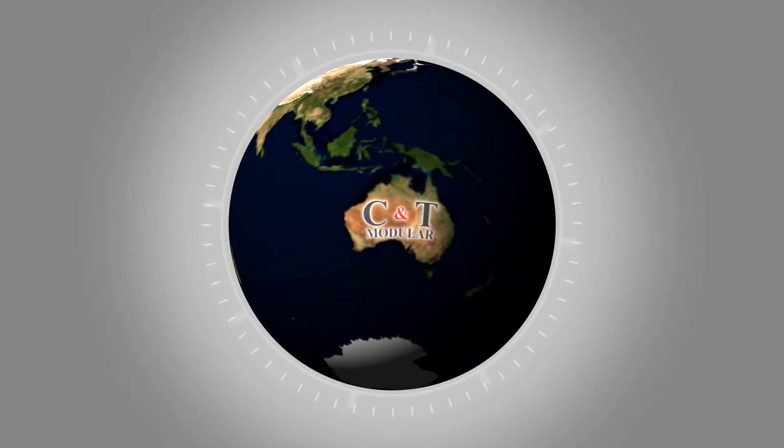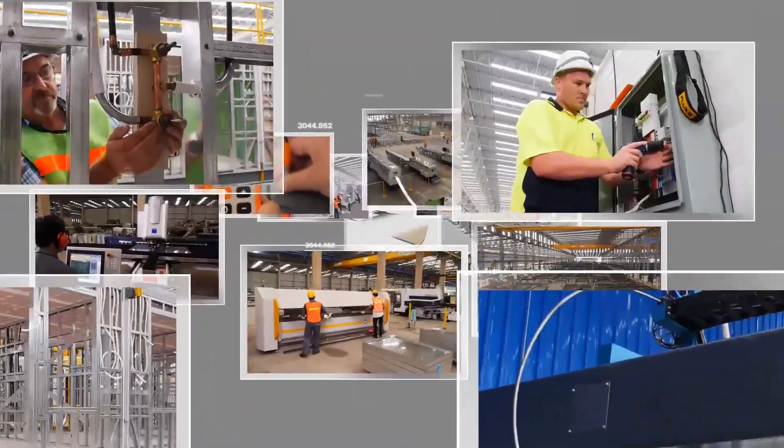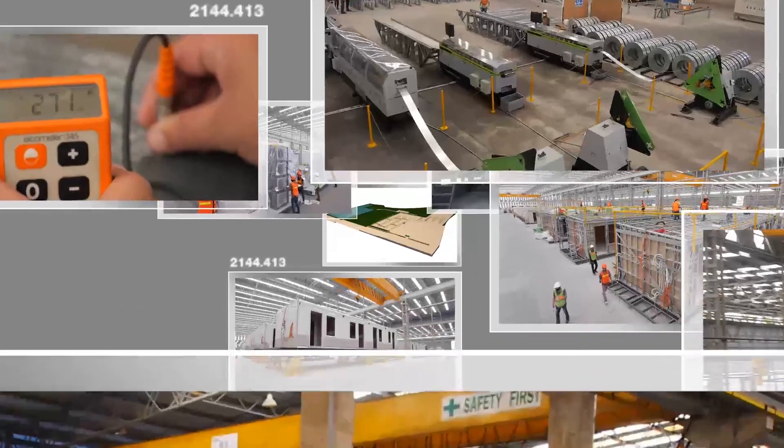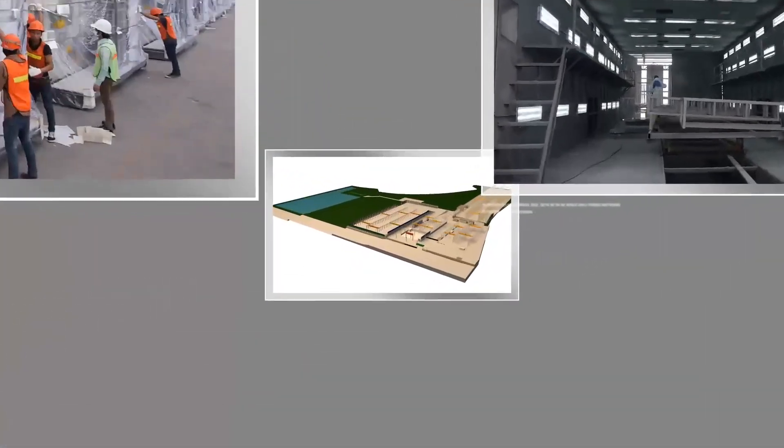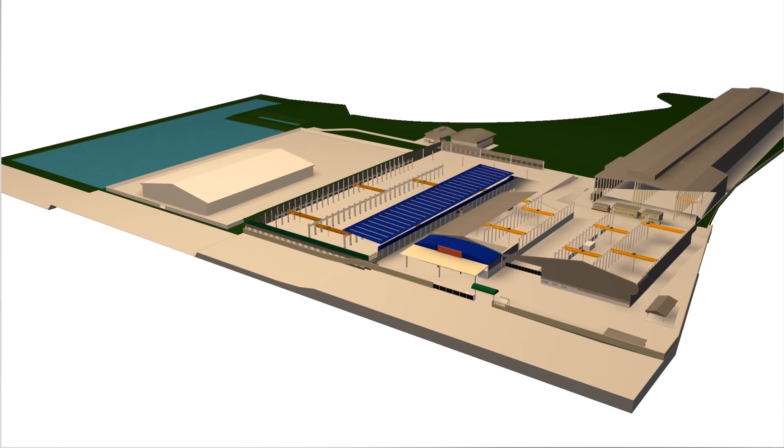Despite great success and growth, C&T Modular continues to move forward with excellence, quality, and a number one commitment to safety, proudly standing as the leading manufacturer of modular housing.